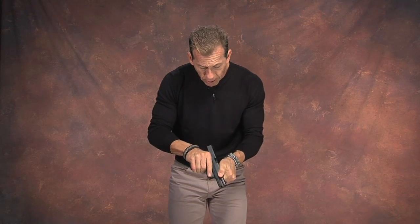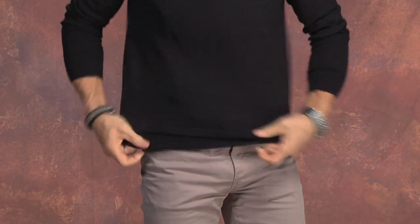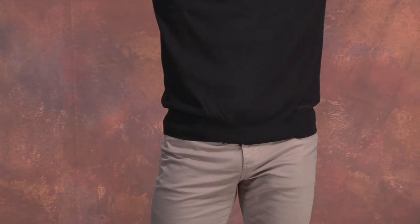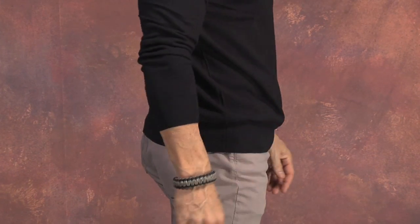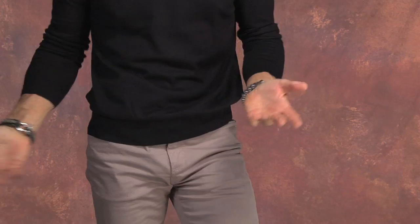You can also carry, say, a Glock 19 very comfortably. Of course, the guns are unloaded here — this is our practice session. And there's the 19. Again, not really something you'd notice unless you're looking for it, because the jacket and sweater cover everything. But when you want it, you can get to it.